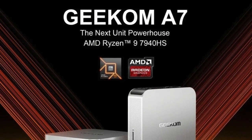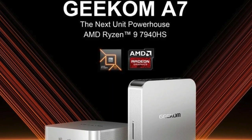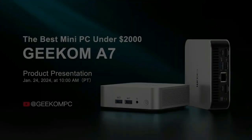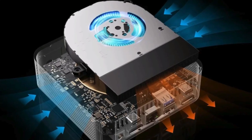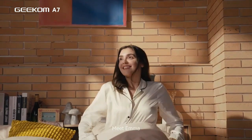Whether you're editing video, crunching numbers, or diving into gaming, the A7 handles demanding tasks with ease, ensuring your digital experience is as smooth as it is powerful. And for those who think ahead, the A7 shines bright. With upgradeable RAM and storage, this mini-PC grows with you — as your needs evolve, so does your A7, ensuring a future-proof companion on your tech journey.